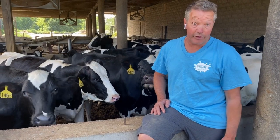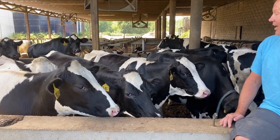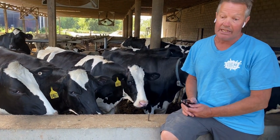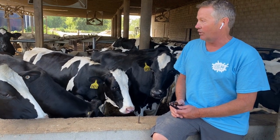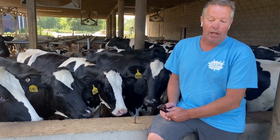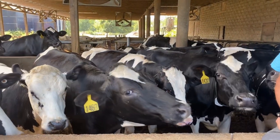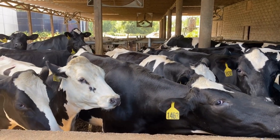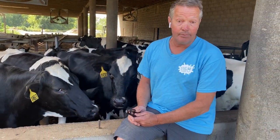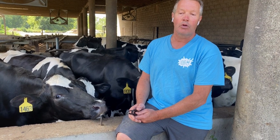Our cows — and all cows — are very curious. They love to know what's going on. They're looking at the camera, obviously licking my arm. We try to give them as much human interaction as possible, so they're used to us being in the pens with them constantly. One fun fact: which female cows can actually give milk? Can these cows give milk? The answer is no, not yet. They first have to get pregnant and have a baby calf. Once they've had the baby calf, they will then be milk producers.